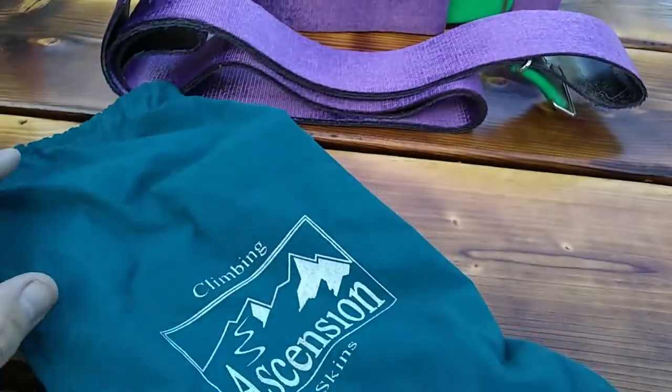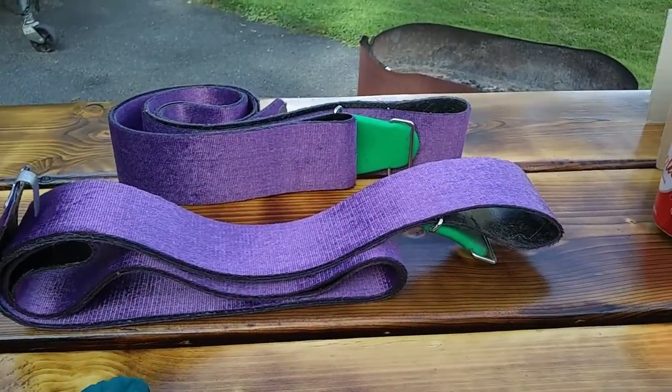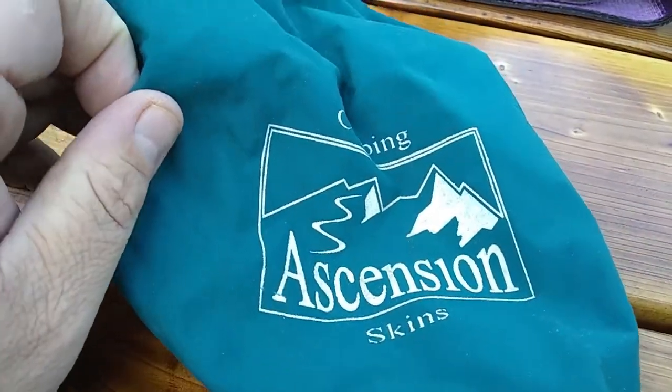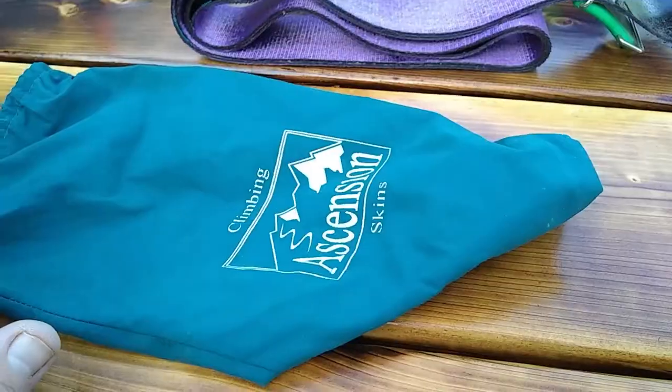These I got Tuesday at the local dump, and I probably should have left these — I don't think these particular ones sell for a lot of money. They're ascension climbing skins, some type of rock climbing equipment. I don't think they're worth a lot of money; they might be going back to the dump.